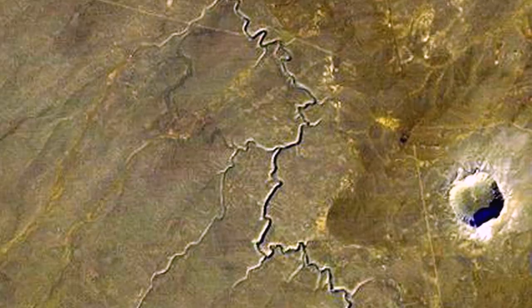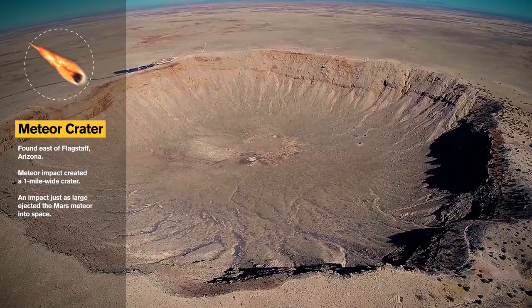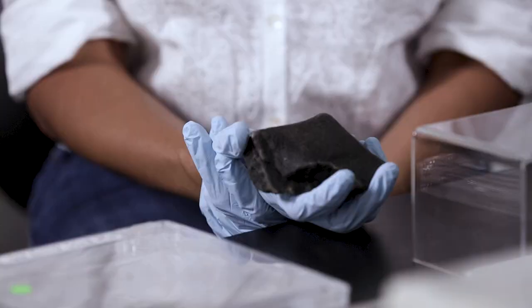If you can imagine the energy involved in the formation of Meteor Crater in northern Arizona — that created a crater about a mile wide — an impact about that size would be required to toss out fragments of Mars into space.